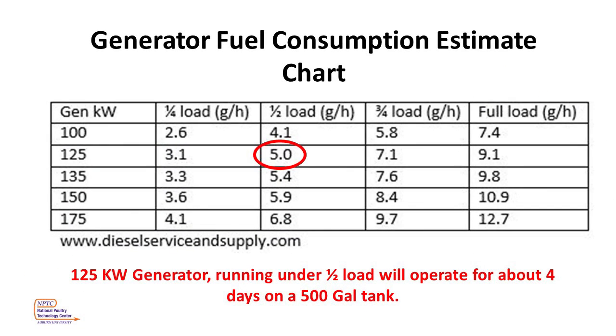During a long-term power outage, it is important that a grower know the fuel consumption rate of the generator system. Using a chart from dieselserviceandsupply.com, we see that a typical 125 kW generator under a half load will use approximately five gallons of fuel per hour. Therefore, a 500-gallon tank of fuel will supply this system for about four days. However, under hot weather conditions with a heavier load, the tank won't last as long. And if your drop tube is installed correctly, a 500-gallon tank will not yield 500 gallons. So knowing the consumption rate of your system is imperative during long-term outages.